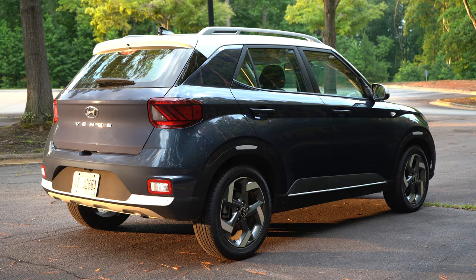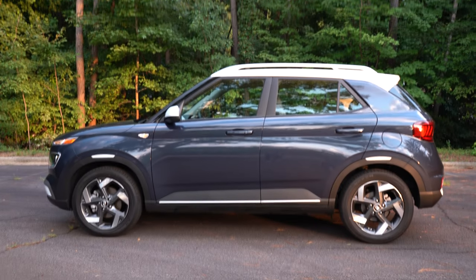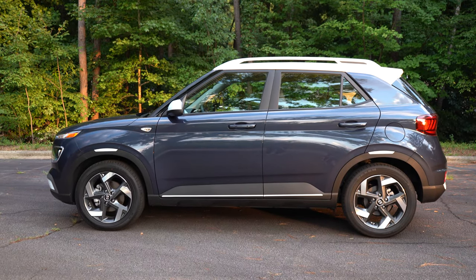2021 Hyundai Venue, the Denim trim level. So let's get started with this review, and the first topic will be the exterior.